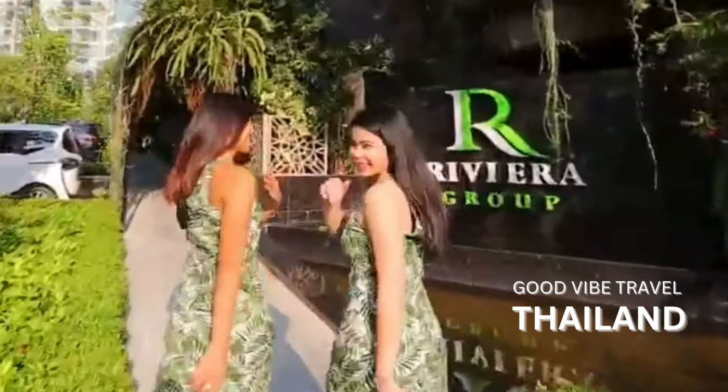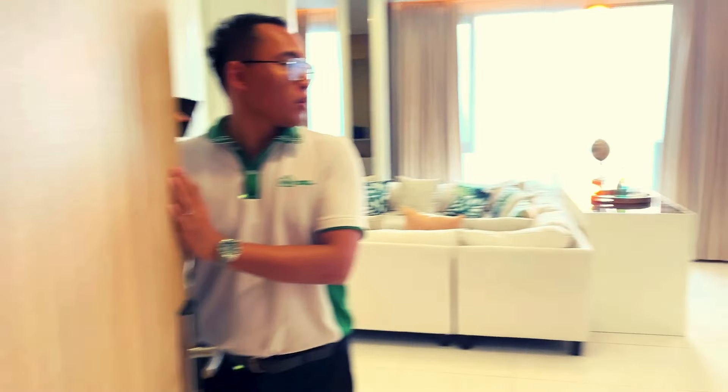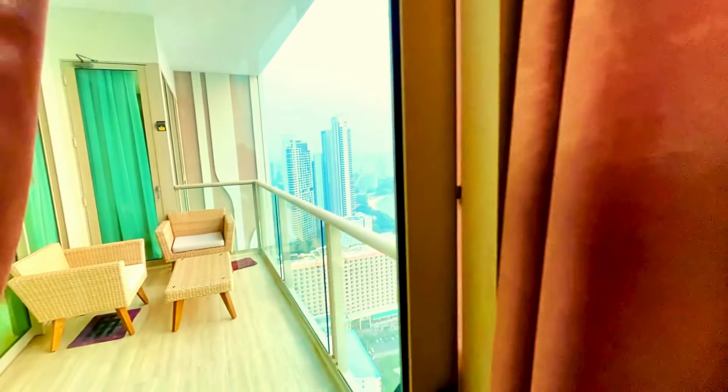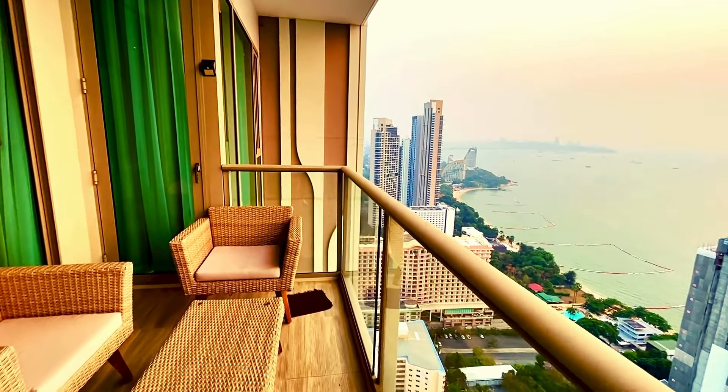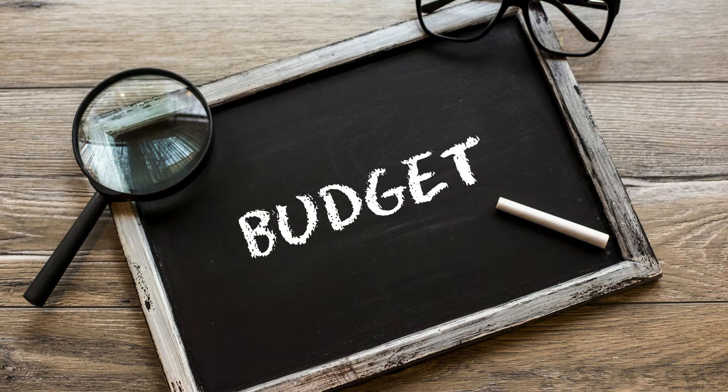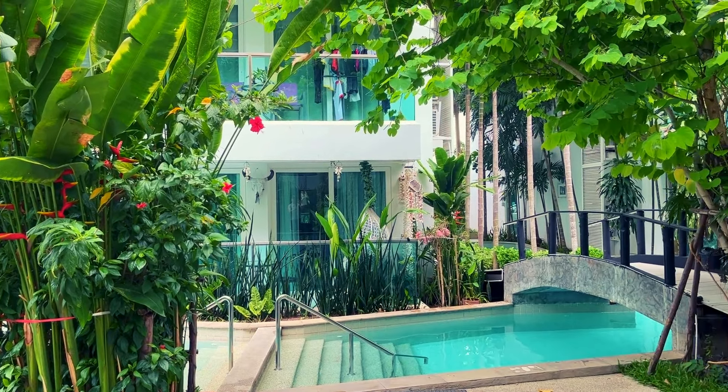Welcome back to the channel. Today we're going to do something a little bit different. A lot of you with my previous videos have said those are high-end apartments and condos. So we're going to take you through something more on the budget side — a condo tour of the Amazon development. It looks amazing, so let's go.